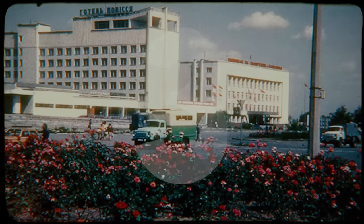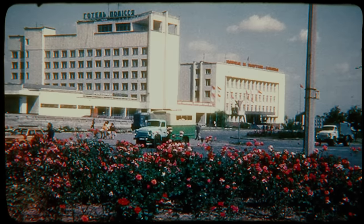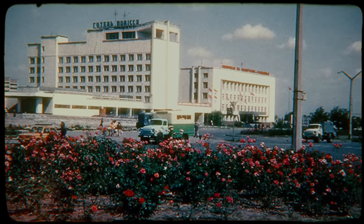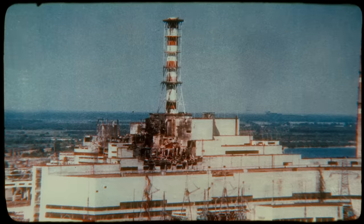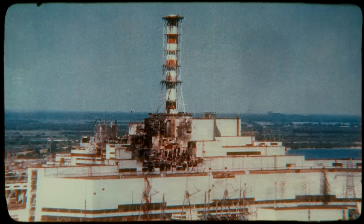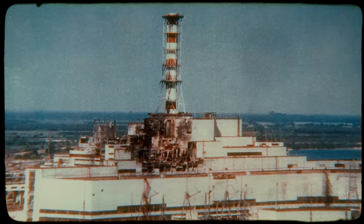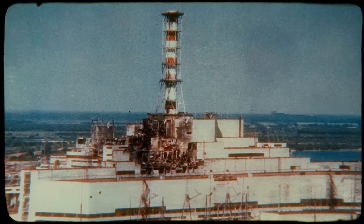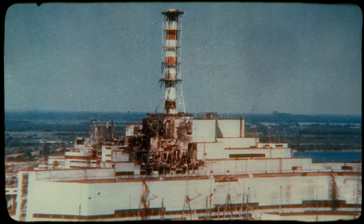Number 3. Just outside the city of Pripyat, the most devastating nuclear disaster in history took place at the Chernobyl nuclear reactor. Officially, the cause of the disaster was a mixture of human error, design flaws, and poor safety protocols. But if the existence of a paranormal creature is to be believed, there may have been something otherworldly to blame for the horrors that followed.